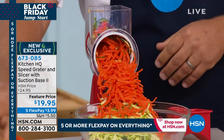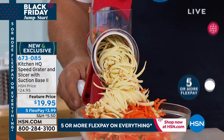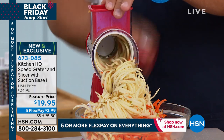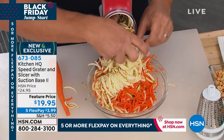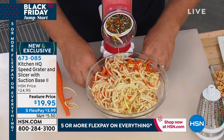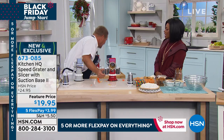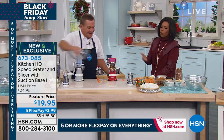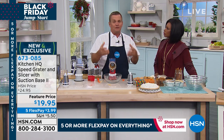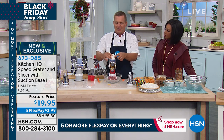You can grate potatoes for hash browns, sharp cheddar, parmesan, carrots, coconut, chocolate, zucchini for zucchini bread. Put a potato on top and when you get close to your fingers, you never have to worry — it has a little pusher that feeds the vegetable, fruit, meat, or cheese down through the chute so you never waste anything. Perfect hash browns, grated carrots, grated zucchini — all done in about 10 seconds. No cords, batteries, or motors.